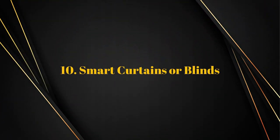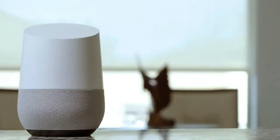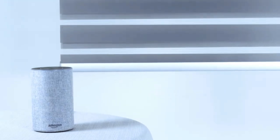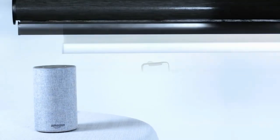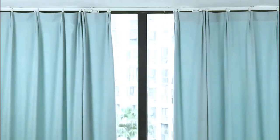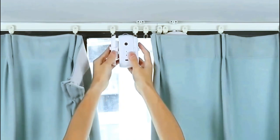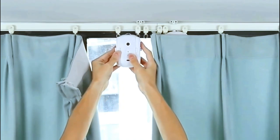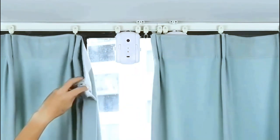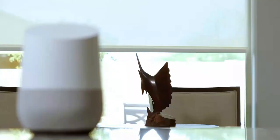Number ten: Smart Curtains or Blinds. Just picture how cozy it would be to close the blinds, curtains, or other window coverings in your room with a simple voice command while you are in bed. For example, it is possible to make it so that the blinds open just a little bit as the alarm goes off. Right now, we can manage blinds and curtains by setting up routines or using voice commands, and we may also operate them from a mobile device even while we're away from home.